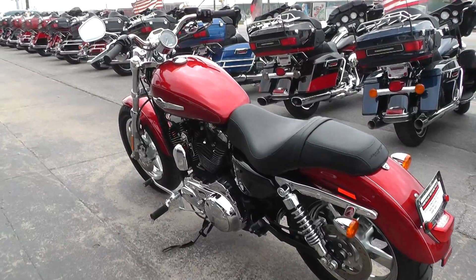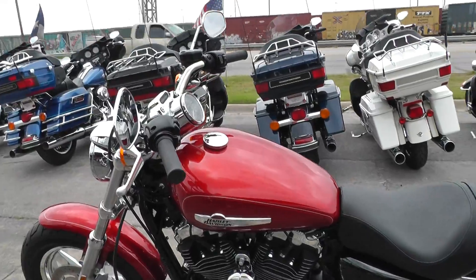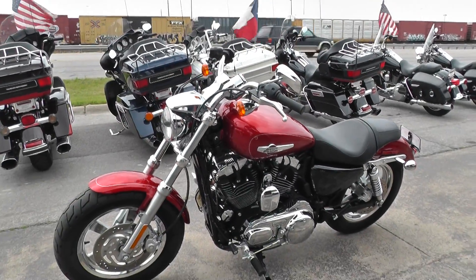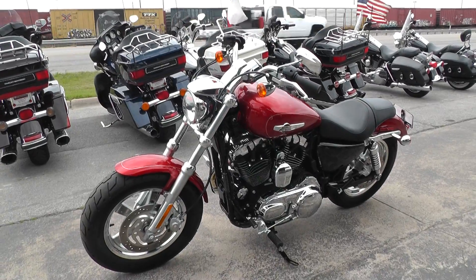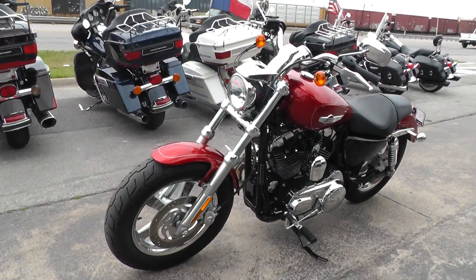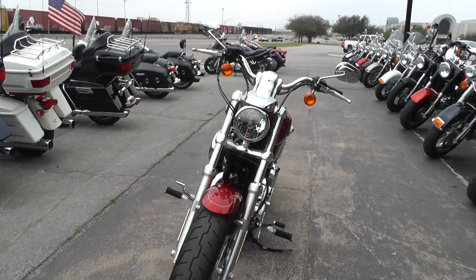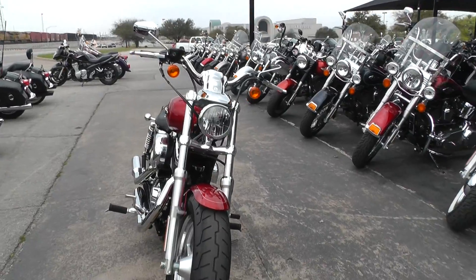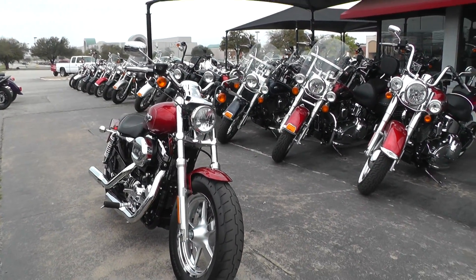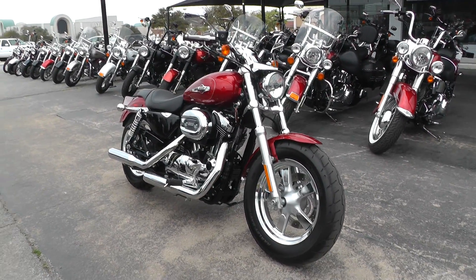This bike did go through our shop to be checked out and it checked out fine — nothing at all wrong with it. It qualifies for some excellent financing and extended warranties. We take almost anything in on trade, and we sell and ship motorcycles all over the world, so it would be easy to get this beautiful Sportster to you. You can go online and see our complete inventory of good clean used motorcycles at cleanharleys.com.